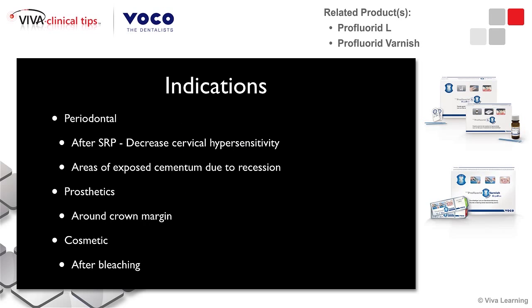Some of the indications of this product would be: we use it in our practice after scaling and root planing to decrease cervical hypersensitivity. You can also use it in areas of cementum that have been exposed due to recession. From a prosthetic standpoint, it might be around crown margins. You might use it after bleaching when a patient is sensitive. These factors lead to both short-term sensitivity decrease as well as long-term benefit. In the short-term, the sodium fluoride components are really beneficial, and in the long-term, that calcium benefit can really help out.